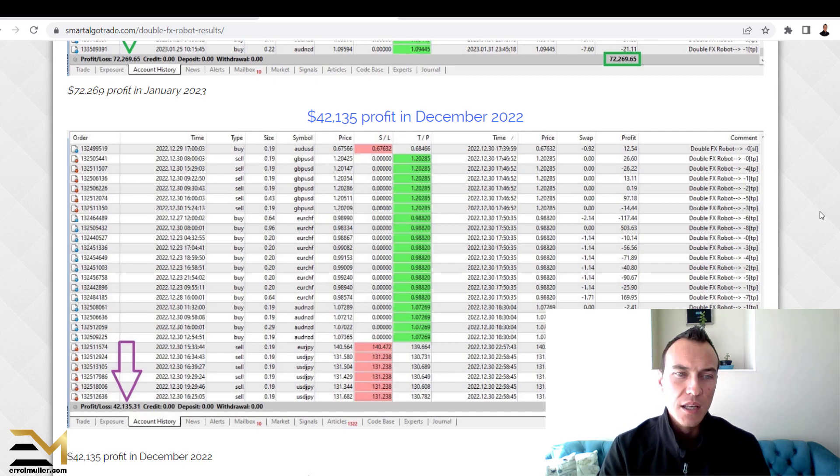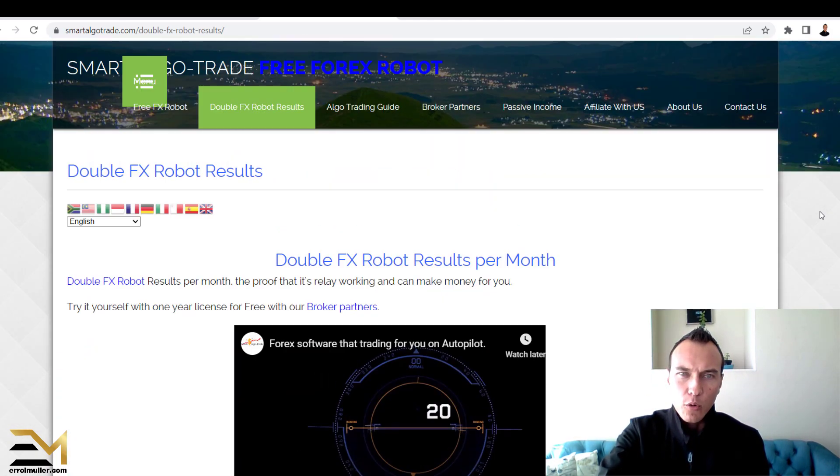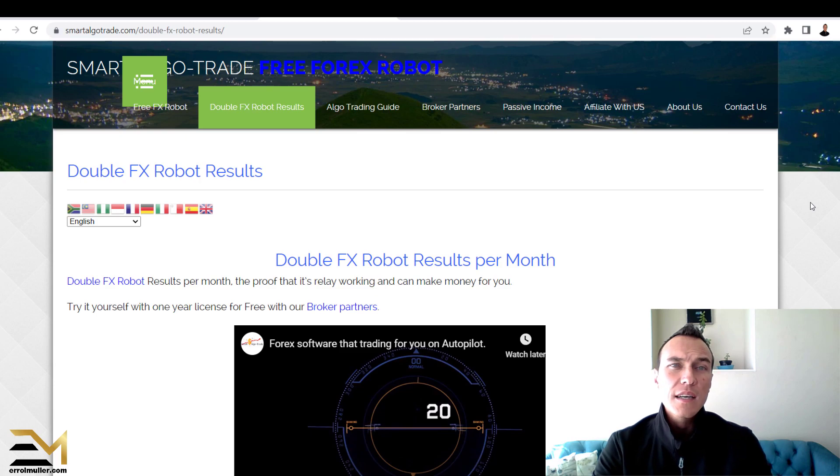If you do have any questions, please contact AlgoTrade's support — don't ask me, ask AlgoTrade directly. Contact their support and ask the questions you want answered: ask them about drawdowns, what is the drawdown percentage, can I set the drawdown percentage, does it use a stop loss, how does it calculate the risk, what is the risk-to-reward ratio. Just a few tips based on my trading history.